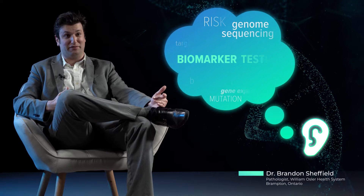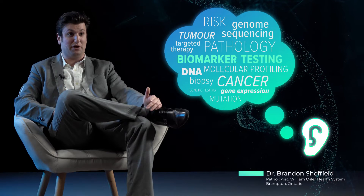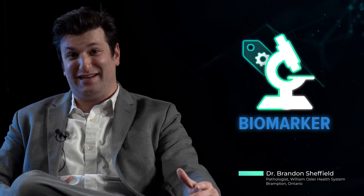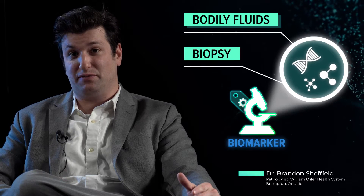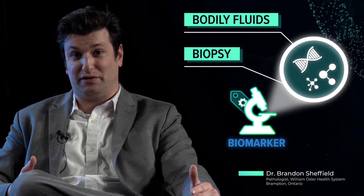Biomarkers and biomarker testing are something we often hear talked about by oncologists in modern-day cancer treatment. A biomarker is anything we can measure in blood or another bodily fluid, or possibly in a small piece of your tumor called a biopsy, or even a larger piece of tumor that was removed by a surgeon. It gives us a clue as to what's going on in the underlying disease process or the internal biology.